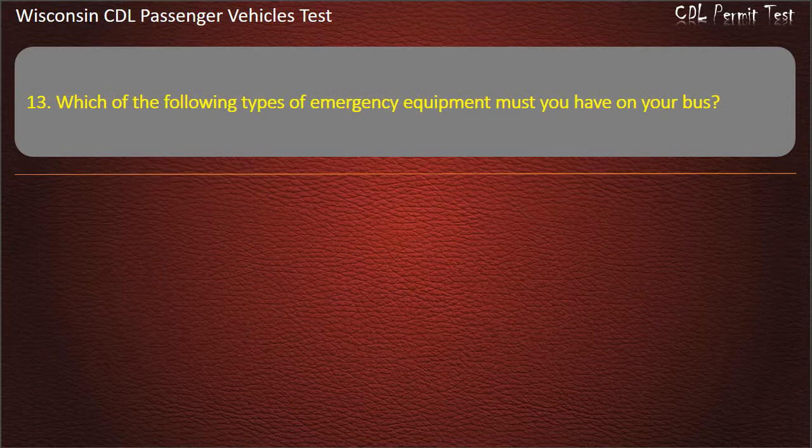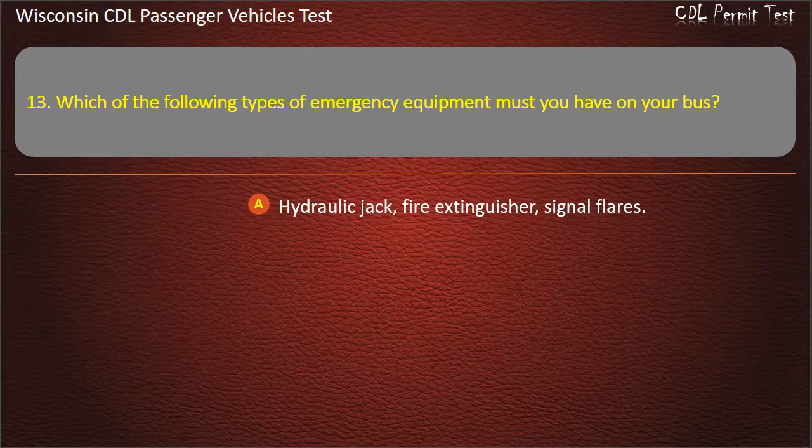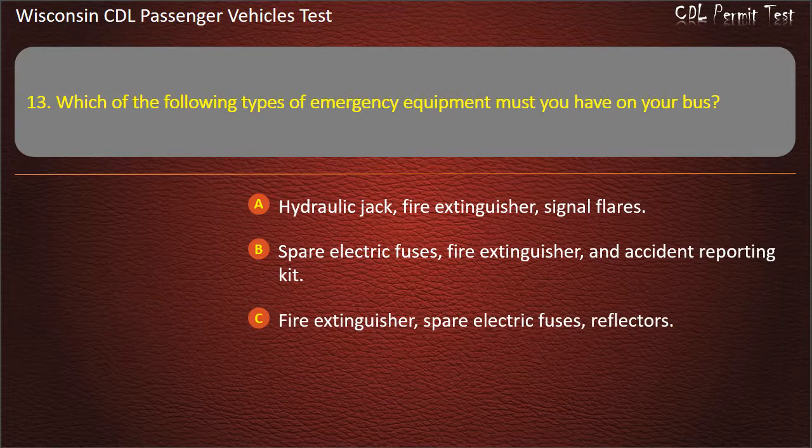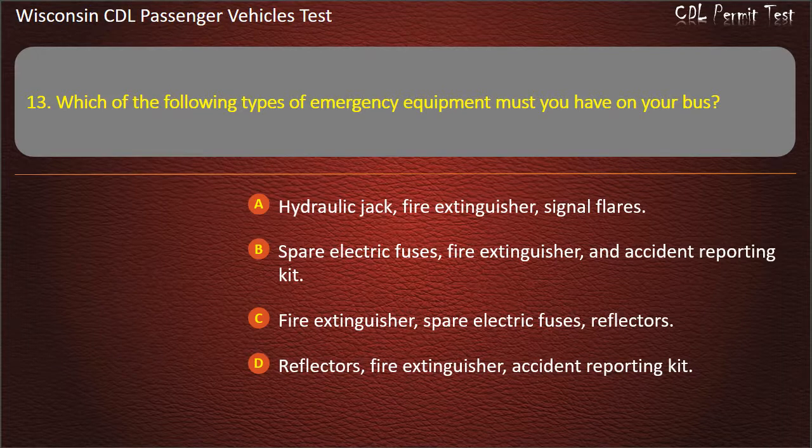Question 13: Which of the following types of emergency equipment must you have on your bus? — Hydraulic jack, fire extinguisher, signal flares; Spare electric fuses, fire extinguisher, and accident reporting kit; Fire extinguisher, spare electric fuses, and reflectors. Answer: Fire extinguisher, spare electric fuses, reflectors.